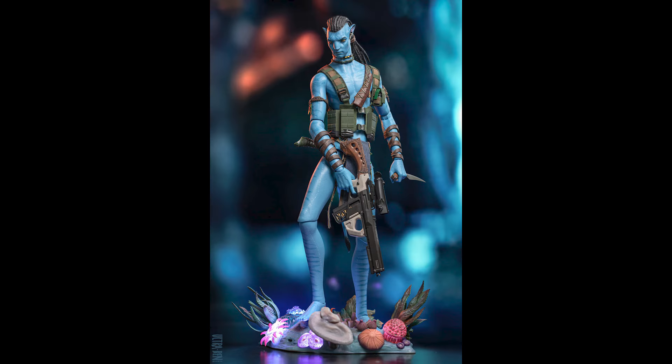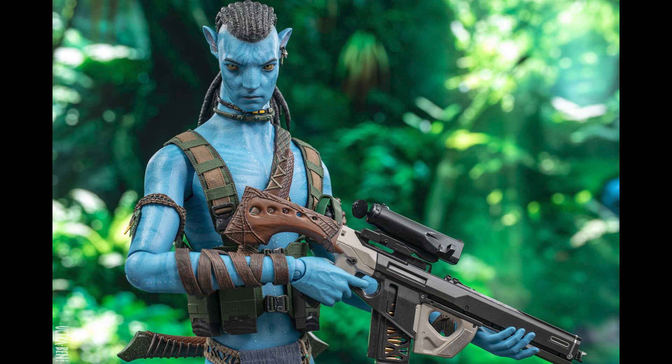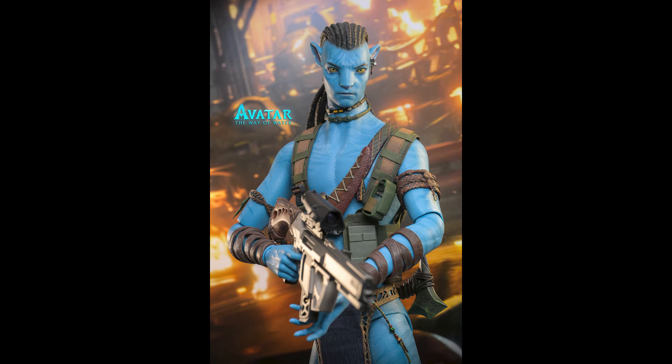Let's talk about this figure. The first Jake Sully was not really sought after — I had plenty of opportunity back in the day. I'm talking around 2012, 2014, 2015 maybe. I had the opportunity to purchase it for $120 multiple times and I just felt like it was too big at the time.